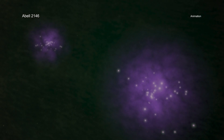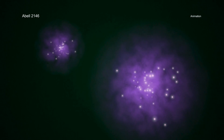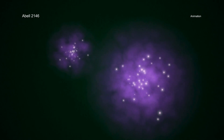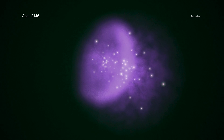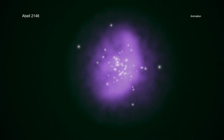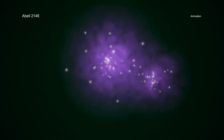For example, in galaxy clusters, particles typically must travel about 30,000 to 50,000 light-years before colliding. Instead, the shocks in these cosmic environments are collisionless and are generated by interactions between charged particles and magnetic fields.